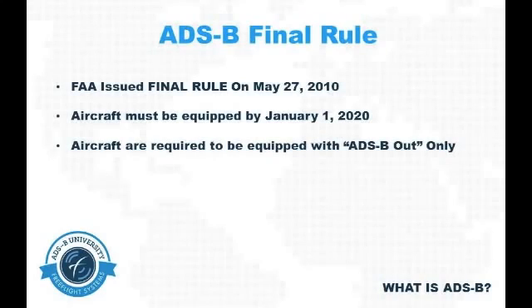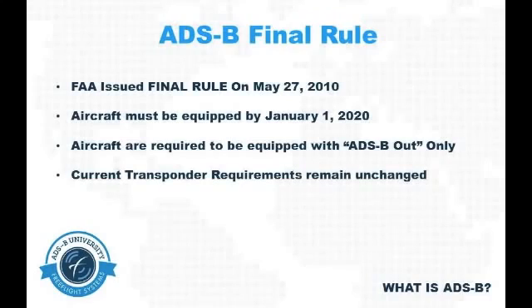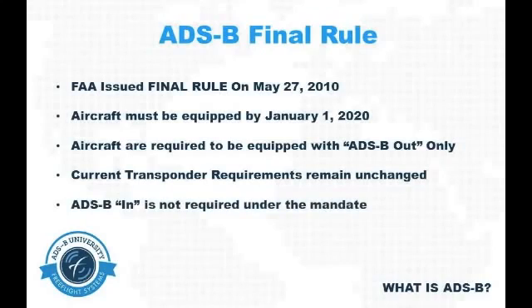ADSB-out is when your aircraft transmits its precise location to ADSB ground stations and other ADSB-equipped aircraft. With this mandate, current transponder requirements are unchanged from the requirements that exist today. It's important to note that this regulation does not mandate the equipage of avionics that provide ADSB-in services.